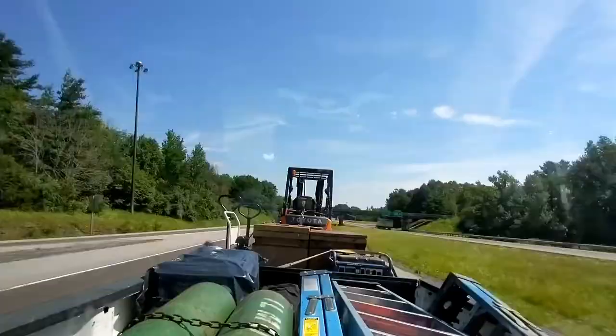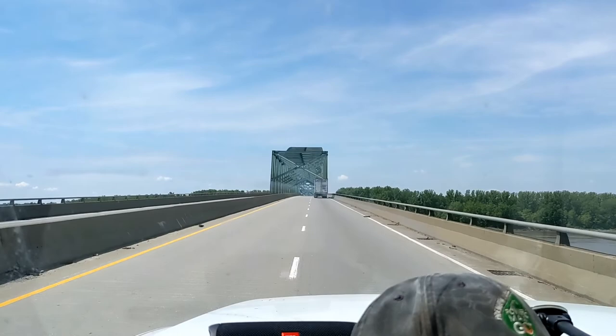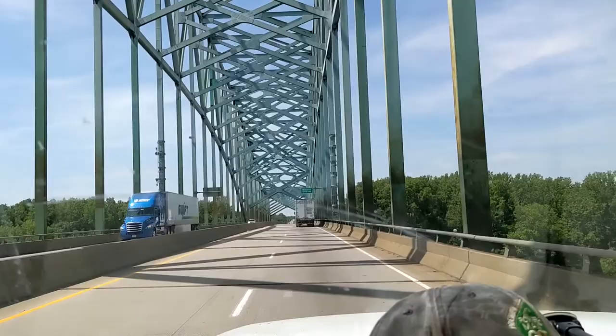We are crossing the Mississippi River right now. Got a barge out there and a big old steel structured bridge. The Smokies are out in force today — there'll probably be one as soon as I cross the state line. Just crossed into Missouri. I'm going to put the camera away now so I don't get slammerated.